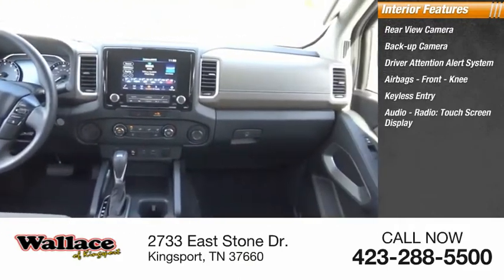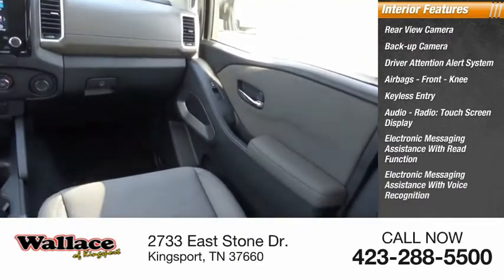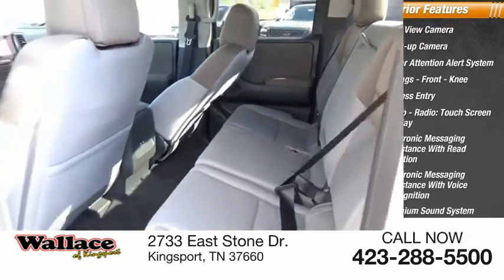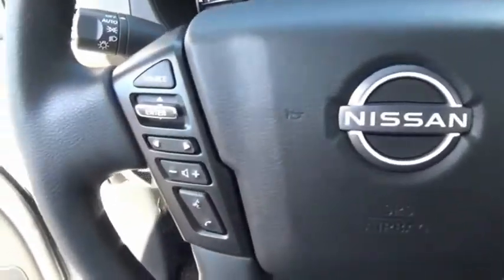Audio radio, touch screen display, electronic messaging assistance with read function, electronic messaging assistance with voice recognition, premium sound system, and steering wheel audio controls. Drive away with a great deal on this vehicle. Call or stop in today.